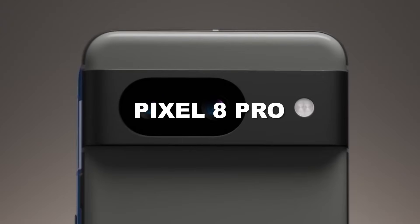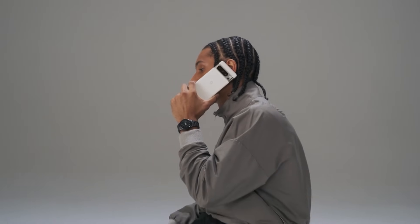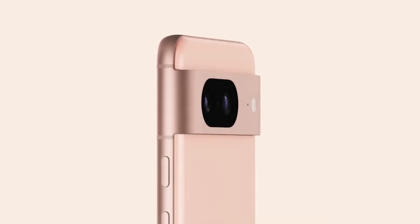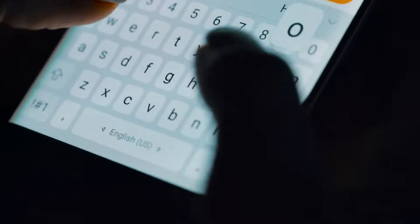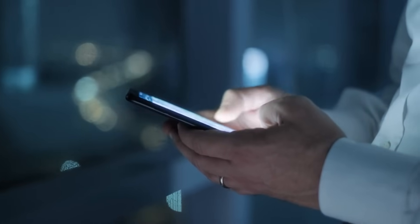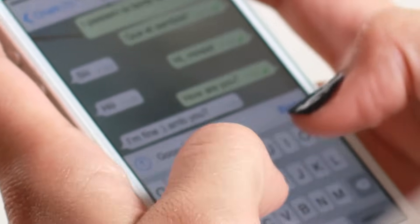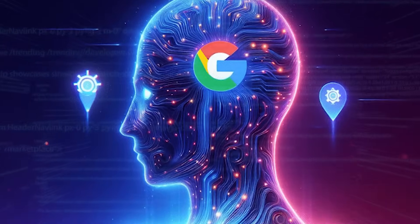The Pixel 8 Pro is the first smartphone to feature Gemini Nano. Gemini Nano is powering the Summarize feature in Android's recorder app on Pixel 8 Pros. Google also reveals that this AI will enhance the Smart Reply feature on Android for Pixel 8 Pro users, but it only works if you're using the Google keyboard and specifically in WhatsApp. However, Google assures that Gemini will extend its capabilities to more messaging apps and other parts of the operating system in the upcoming year.